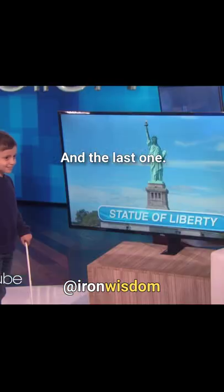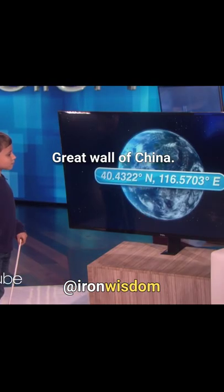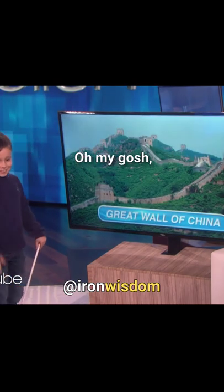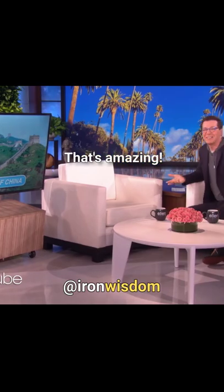And the last one. Great Wall of China. Let's see. That's the Great Wall of China. Oh my gosh. You're amazing. That's amazing.